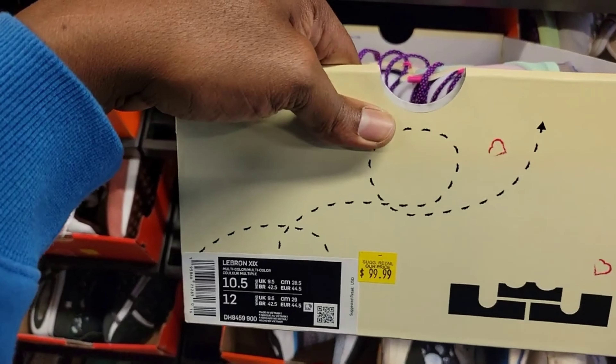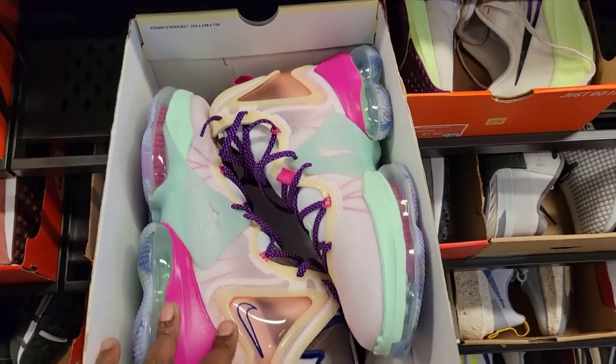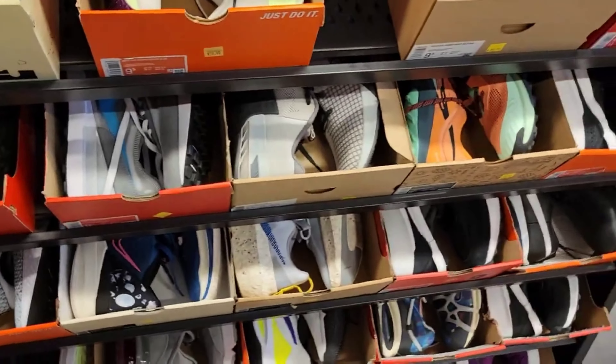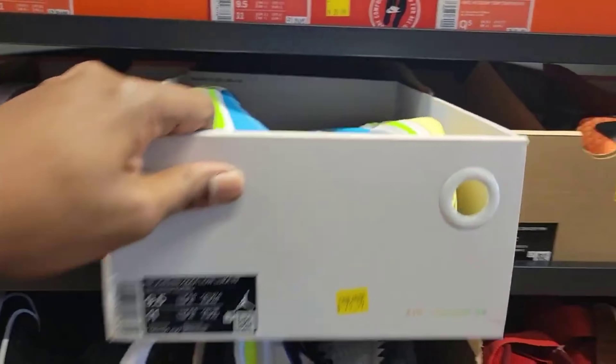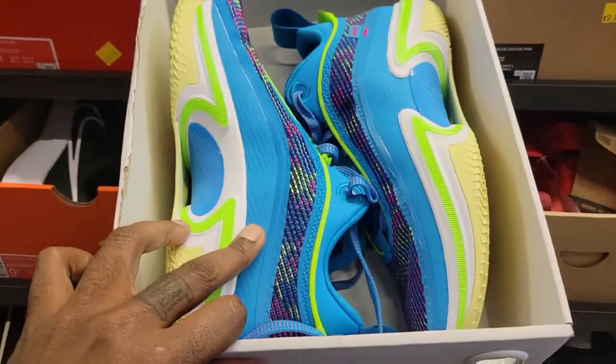LeBron 19s, $99 — this is the Valentine's Day colorway, $99. Should be a little cheaper; people probably would have grabbed that up. Normally $200 retail on those. Luka PF, $79 on this — size 9.5 for that one. This colorway is pretty dope.